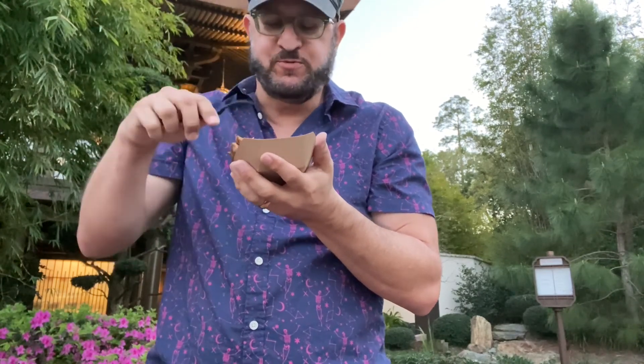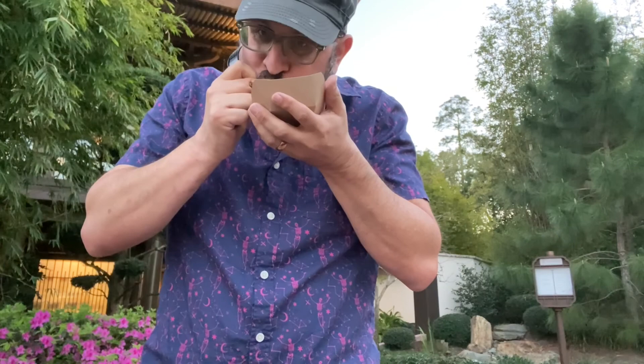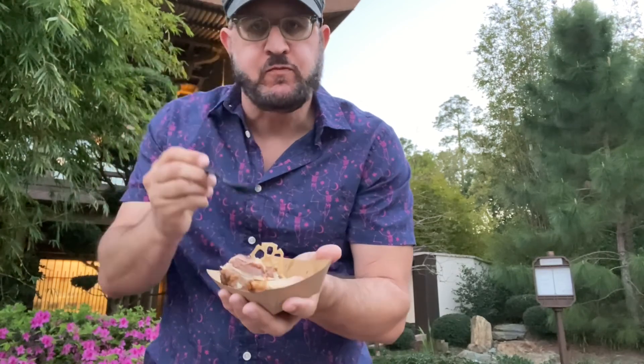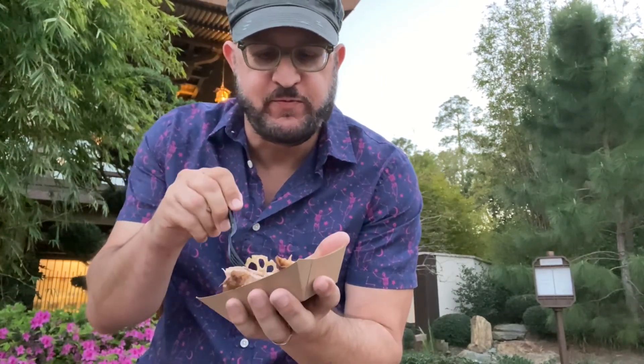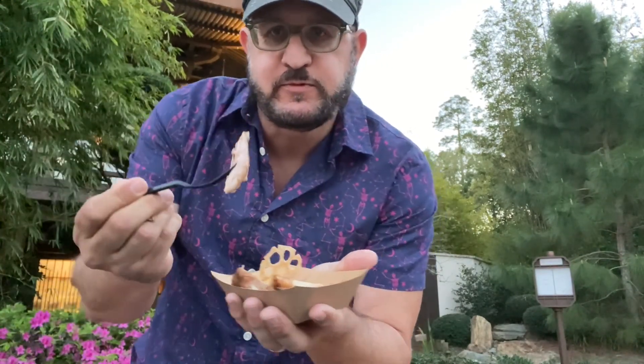Oh, it falls right off the bone — so I didn't even need a knife! Wow, this is very tasty. The mashed potatoes are very good too. The meat literally fell off the bone, and it's only seven dollars — pretty good deal.